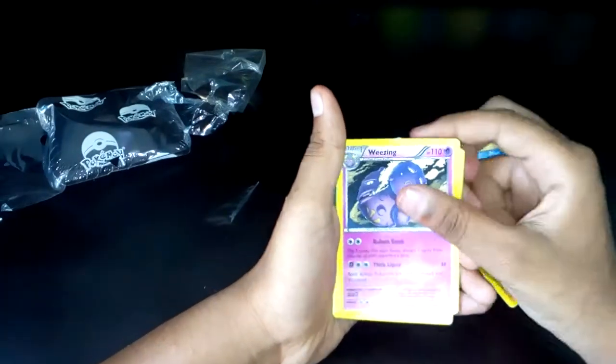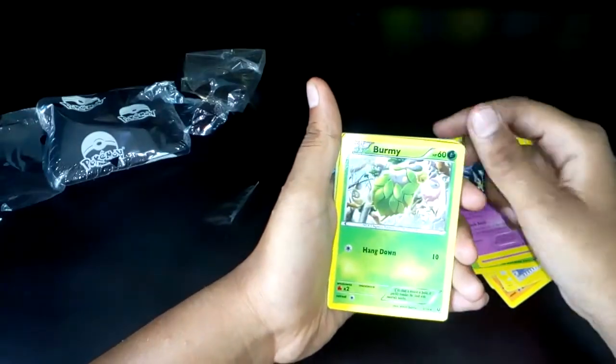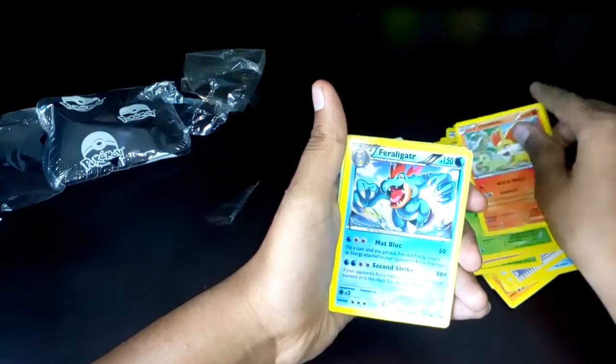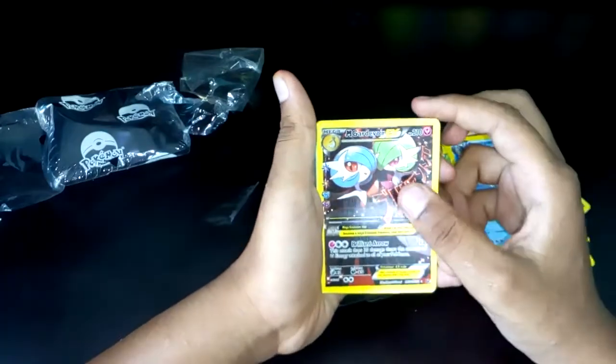Aromatisse, Weezing, Grumpig, Pram, Furfrou, Feraligatr, Nidoking EX, Mega Gardevoir.